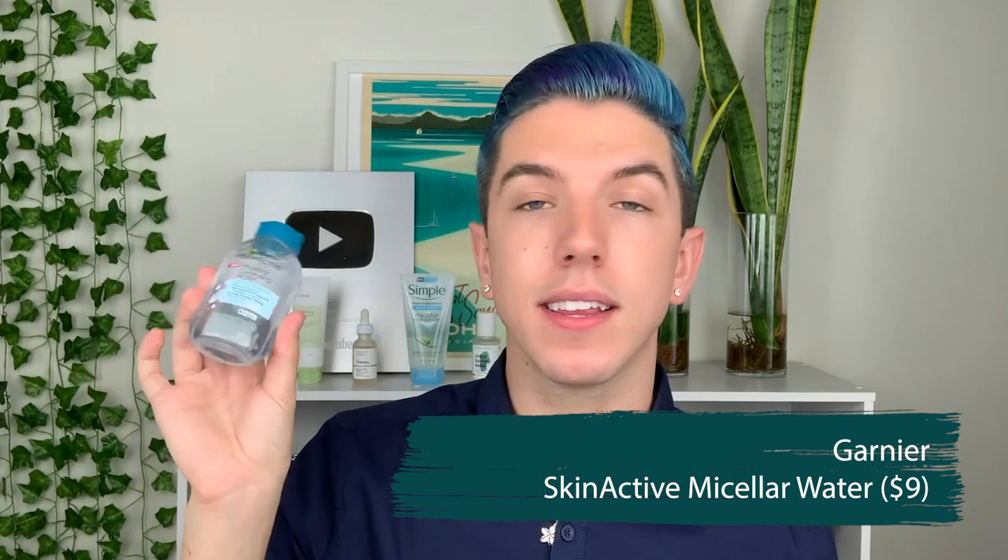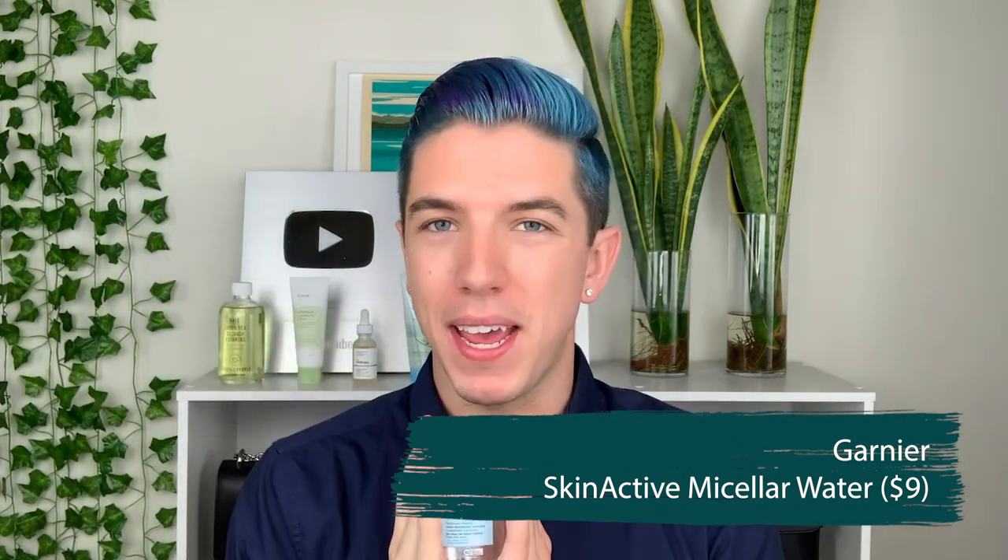The first product I've been seeing a lot of people post about is the Garnier Micellar Cleansing Water. I have used this product before — I bought one of the really big ones and used the entire bottle — but I did not even realize it comes in a fragrance-free formula. I think fragrance is completely unnecessary and should be avoided in skincare. Not only does it offer no benefits, it also has a high irritation potential. So I'll be trying the fragrance-free version on camera.